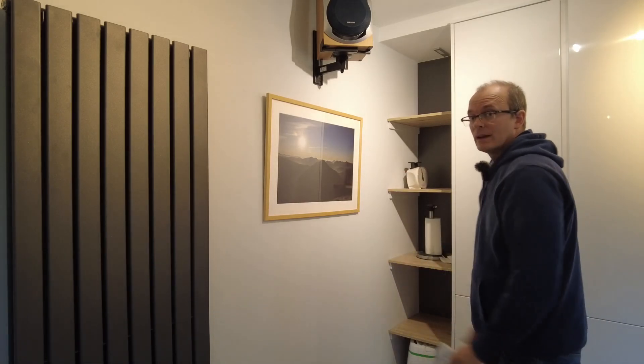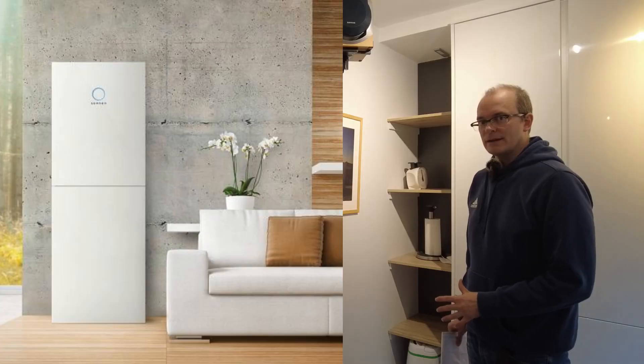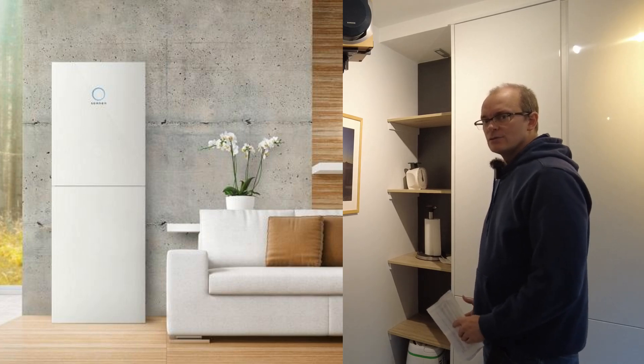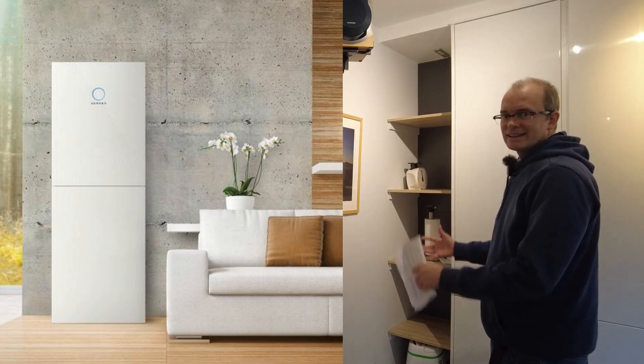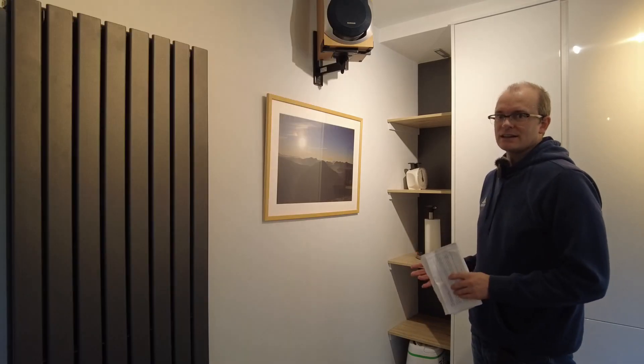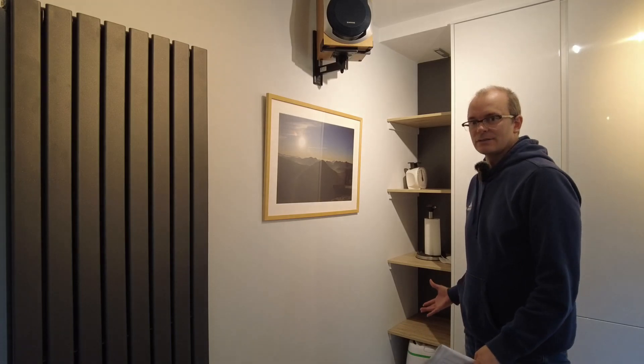With that in mind, there are only two batteries I'm willing to consider: BYD and Sonnen battery. Sonnen battery is the more expensive of the two options, but it does look like it could go inside a house. The way it's designed, it's got a built-in inverter and all the wires go through the back panel, so it would look pretty smart inside a kitchen.